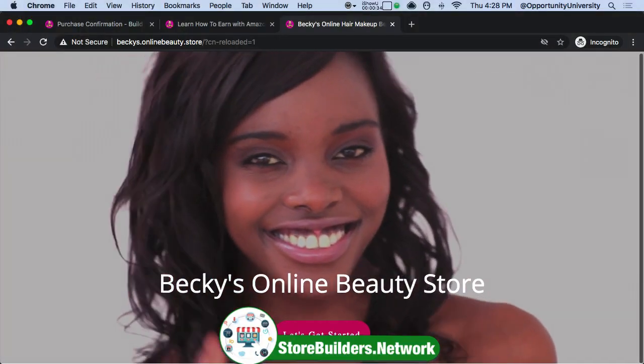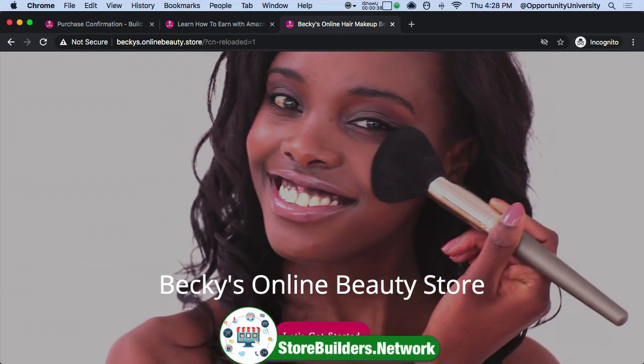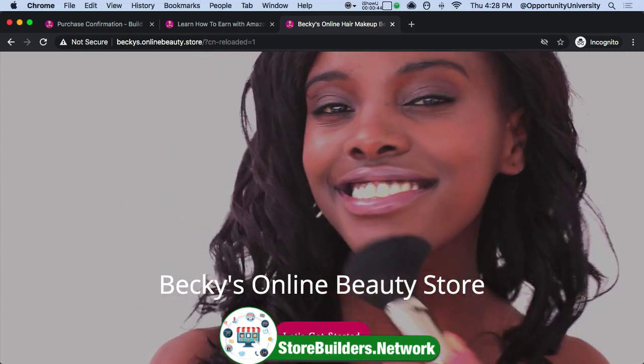So let me share with you what I'm talking about. This is one of my students, Becky. This is the beginning of her website here. If I click right here, this will go into her website, and I will share with you in a step-by-step video how to do this in WorkSmart Online.